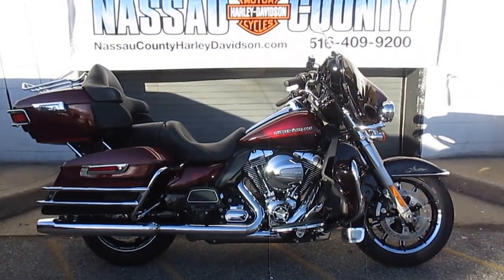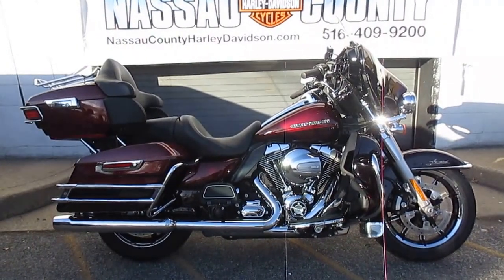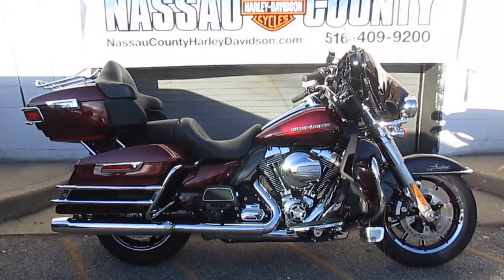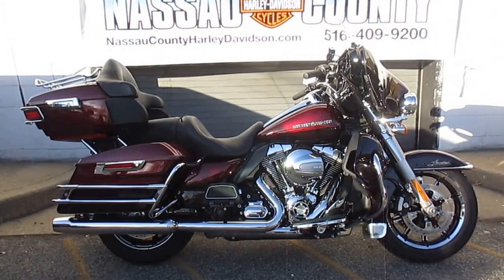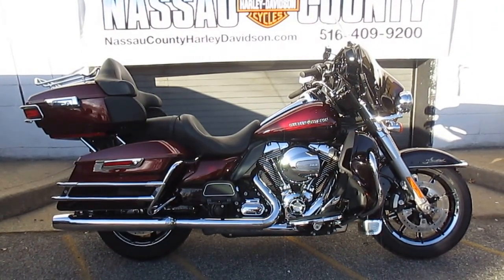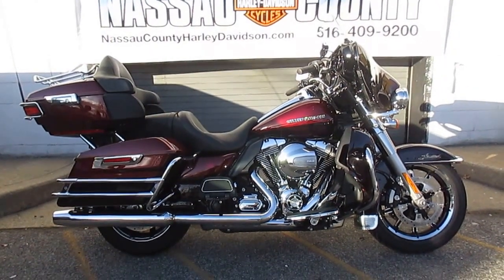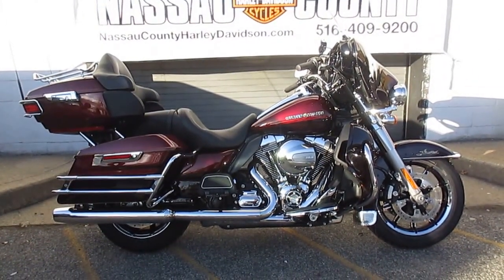Hello, we are Harley-Davidson of Nassau County in beautiful Belmore, New York. Got a real nice bike for you here today. It's a 2014 Harley-Davidson FLHTK Ultra Limited in two-tone mysterious red sun glow and black and cayenne sun glow. Stock number is U1827. Miles are 16,497.